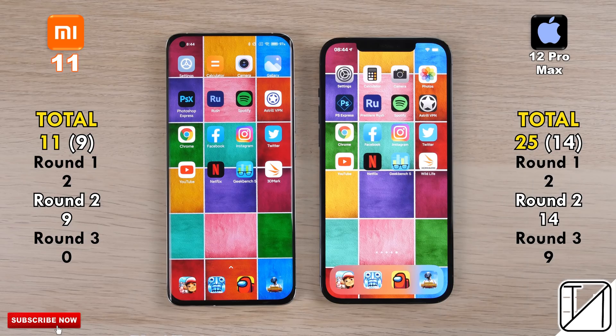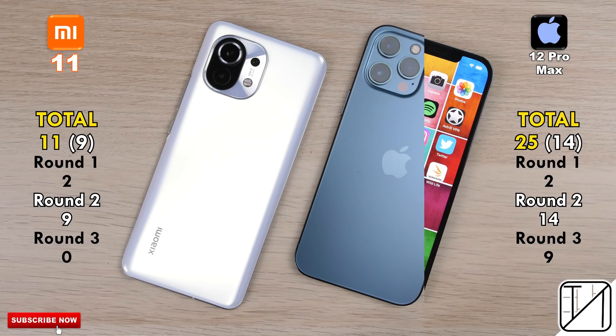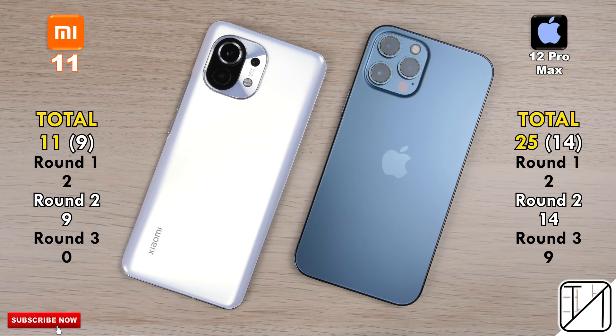The gap in speed is not as wide as the gap in RAM management. We may have to wait for the Xiaomi Mi 11 Pro or Snapdragon's newer chipset next year. I hope you guys enjoyed watching this video as much as I did making it — subscribe to the channel, it would be fantastic. This is Technic, and I'll see you in the next one.